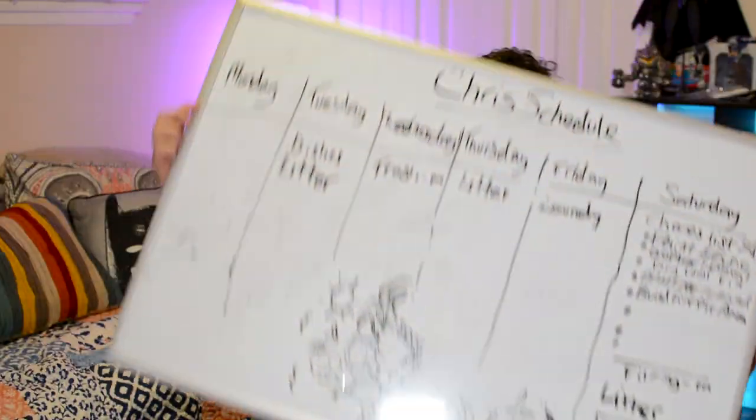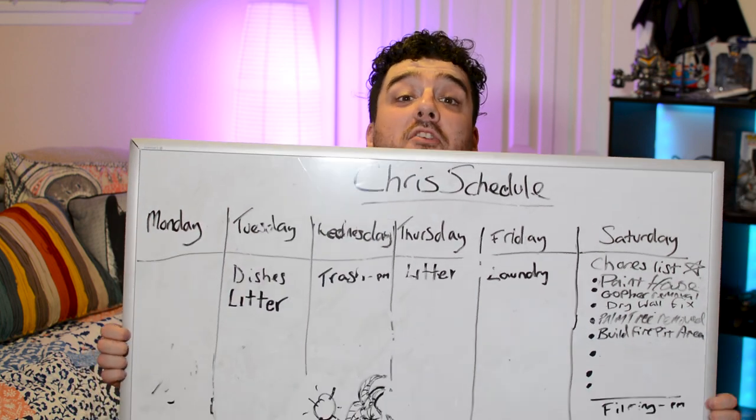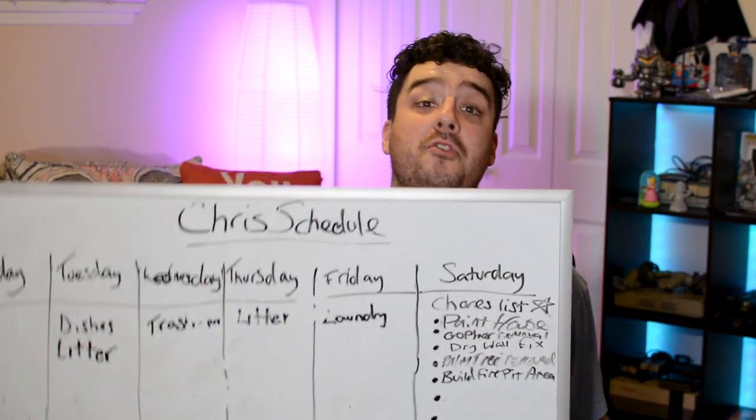First up, an activities board. If, like me, you struggle with keeping on track with chores and activities that you're supposed to be doing, an activity board is perfect. And the bigger, the better. This is my board. I have the biggest one I could find and I put it in the most visible place in my house that I can.